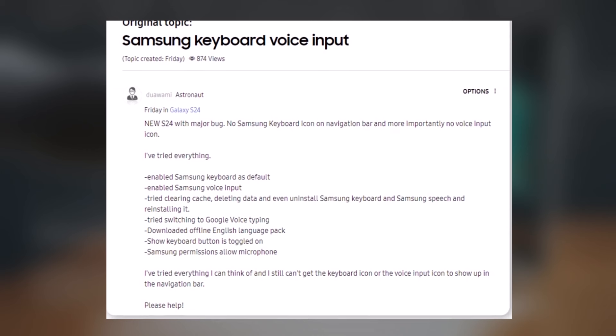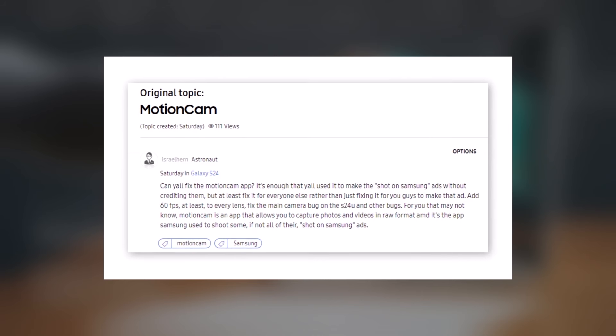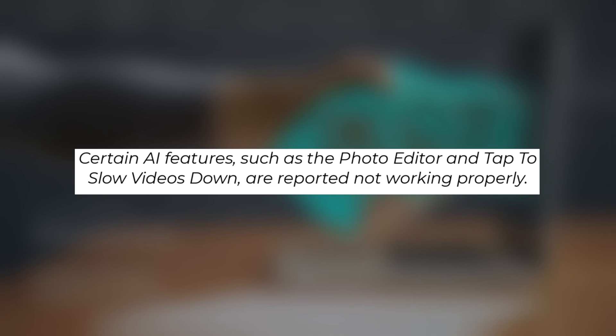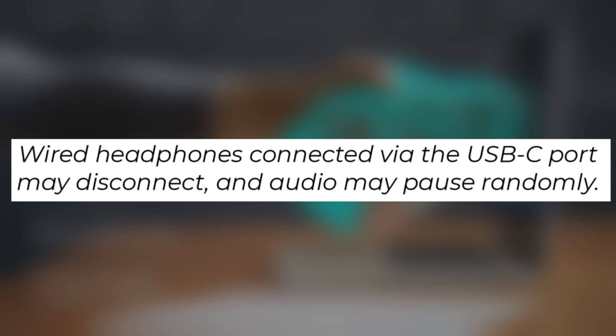16. Samsung Keyboard Problems: Issues with the Samsung keyboard include a missing icon and voice input icon from the navigation bar. 17. Motion Cam Limitations: Some apps like Motion Cam don't allow shooting raw photos. 18. AI Features Not Functioning: Certain AI features, such as the photo editor and tap to slow videos down, are reported not working properly. 19. Wireless Charging and Heating Issues: The phone may become hot or not charge properly with wireless chargers. 20. Wired Headphones Disconnection: Wired headphones connected via the USB-C port may disconnect, and audio may pause randomly.